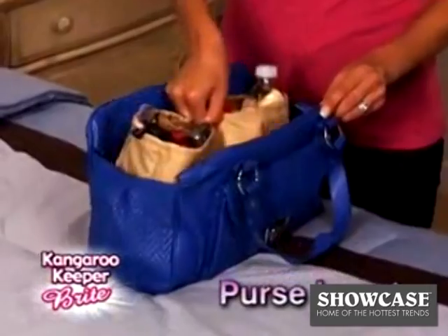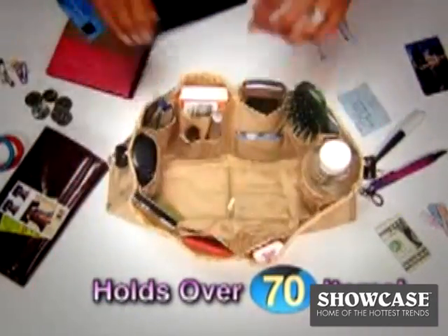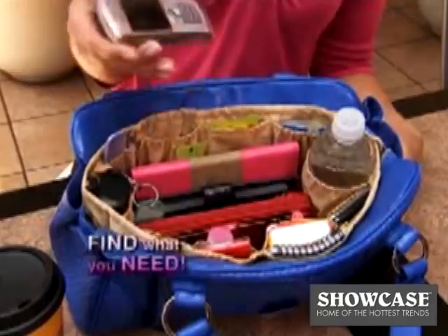Kangaroo Keeper Bright is the amazing purse insert that holds over 70 items and keeps them neat and secure. There's a place for everything and everything has its place, so it's all right at your fingertips. Find what you need in a flash.